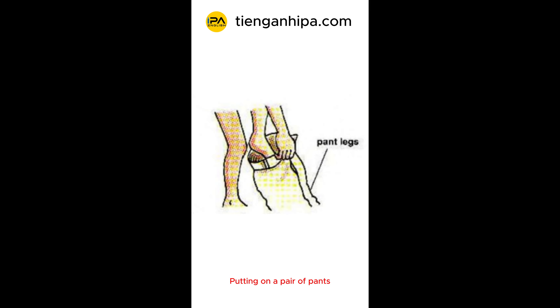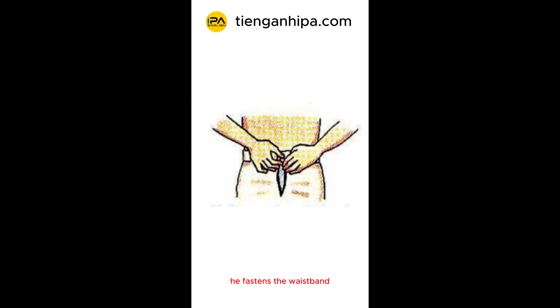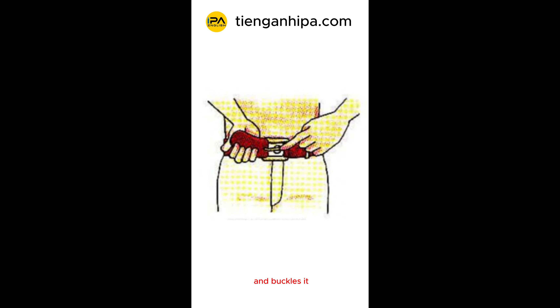Putting on a pair of pants, Tom steps into his pants. Then he pulls them up. He fastens the waistband and zips up the fly. He slips a belt through the belt loops and buckles it.